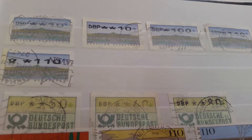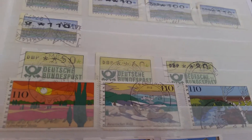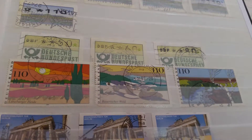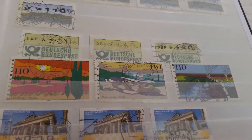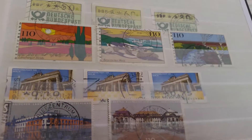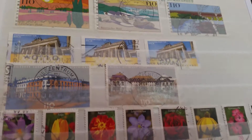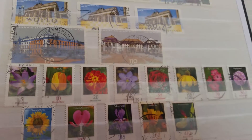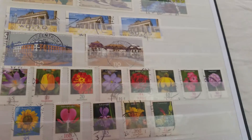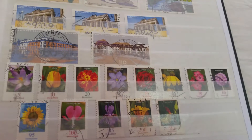Here are more stamps marked by the Bundespost — the mail carrier of West Germany. Then we have some stamps marked Deutschland; these are stamps issued after the reunification of Germany. Here we have a collection of flowers — these are recent stamps, I think from this decade. A very nice collection.